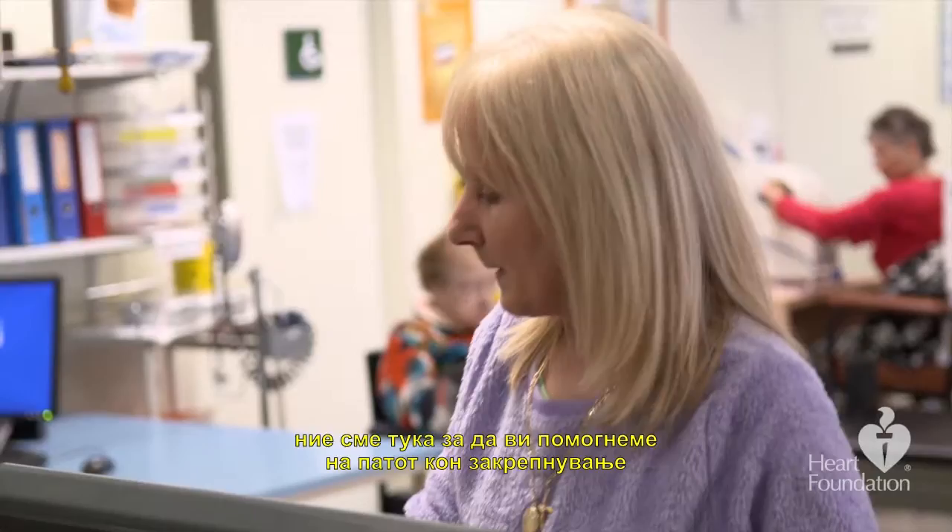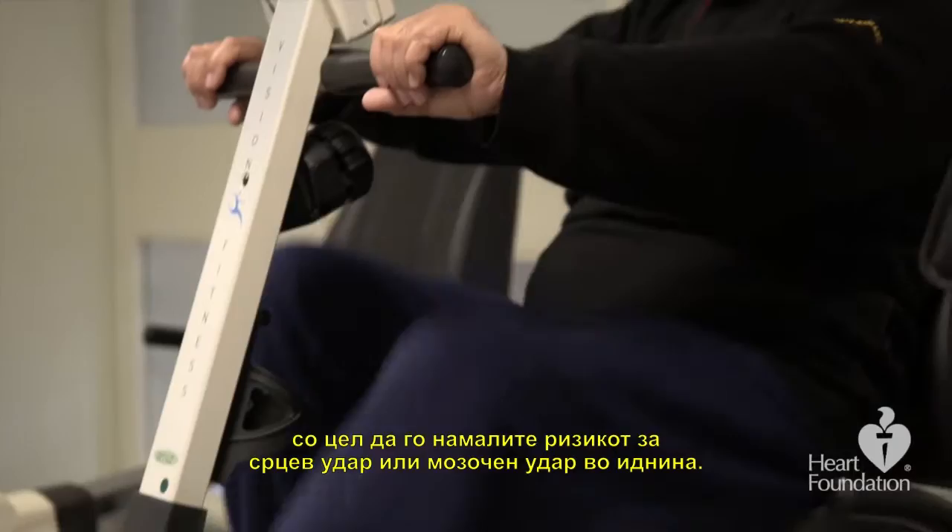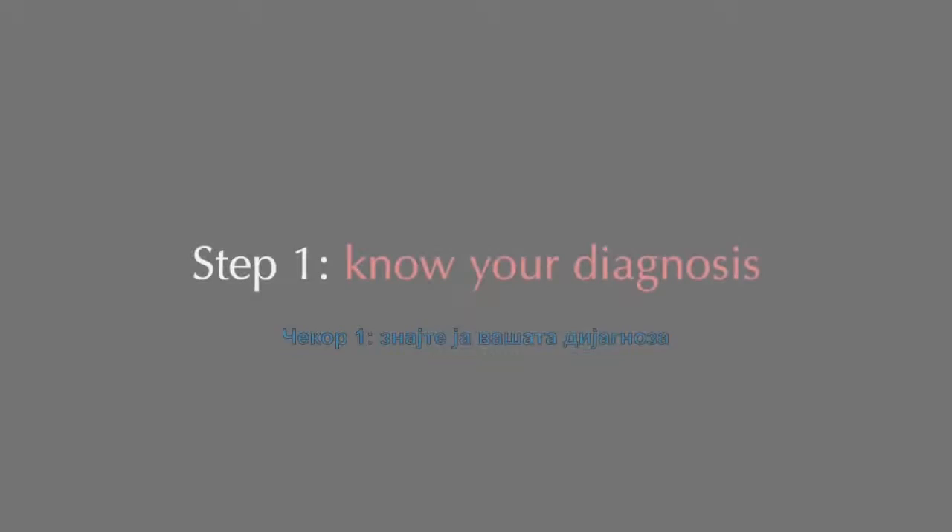If you've had a heart attack or heart surgery, we're here to help you on your road to recovery after you leave hospital. While you're probably feeling much better, you will need to actively manage your condition to reduce your risk of a future heart attack or stroke. This program explains the six simple steps that you can follow to improve your heart health and enjoy a better quality of life.